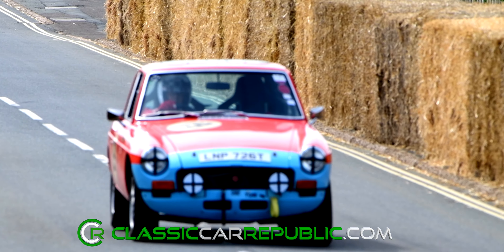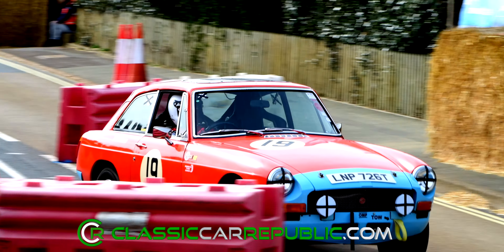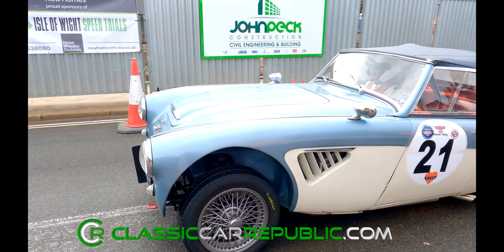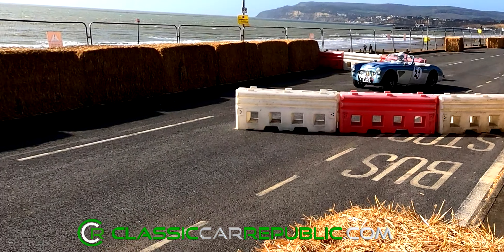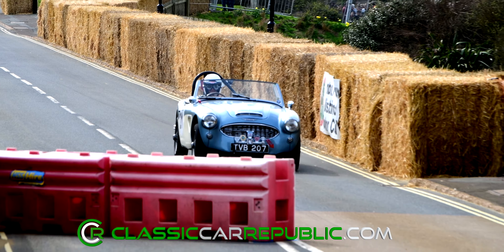It's over 60 years since the MGB was first launched, and it has always been, and remains, a popular race car. Due to the anomalies of the classification process, it's hard for these cars to be competitive within their class. But nonetheless, it was great to see Glen Sudden's GT and Gerald Willby's Austin Healey being skilfully manoeuvred around the course.